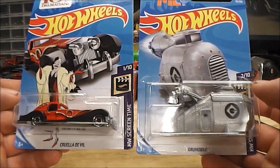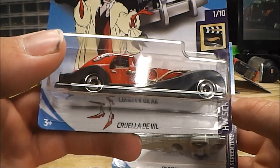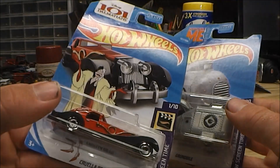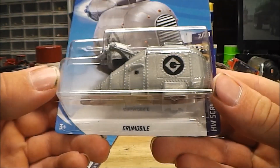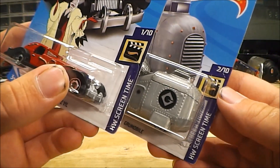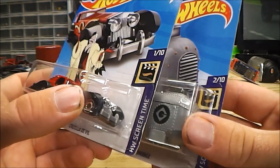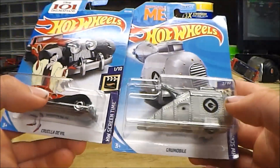These are the other two Hot Wheels that I picked up. You can see I got Hot Wheels' Cruella DeVille — it's actually her car from 101 Dalmatians — and I also got the Grue Mobile from Despicable Me. These are part of Hot Wheels' HW Screen Time series. I'm not 100% sure what all cars are in this series, though I know they've got a mine cart from Minecraft.